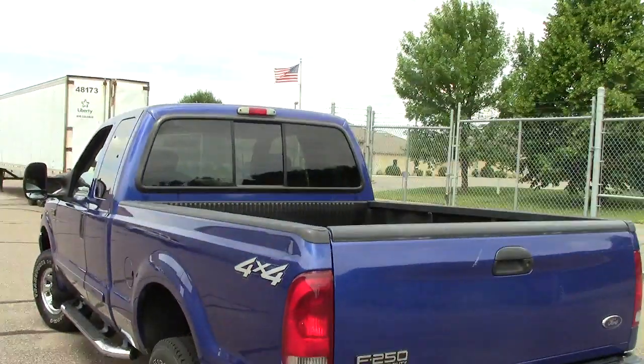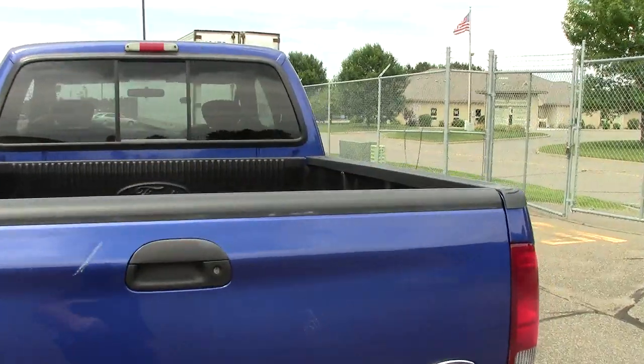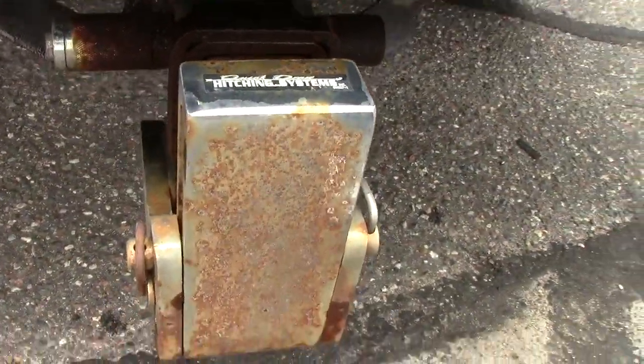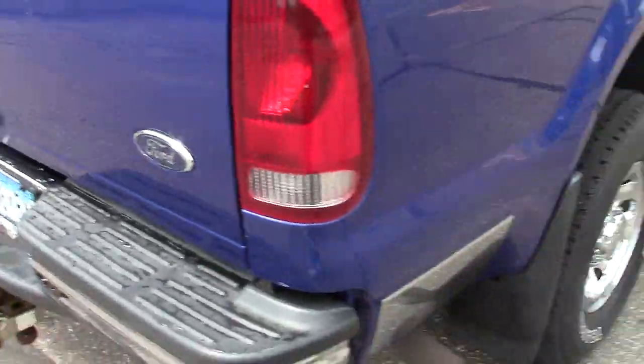It's this beautiful deep blue color. 142,000 miles on this Super Duty. It does have the auto-check vehicle history report available on it. You can see the drop-in bed liner here. It has the adjustable hitch system — it goes up or down — with 4-pin and 7-pin hookups. Full-size spare tire tucked up underneath.